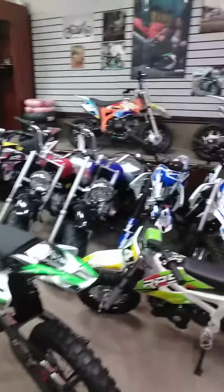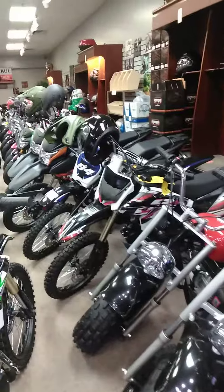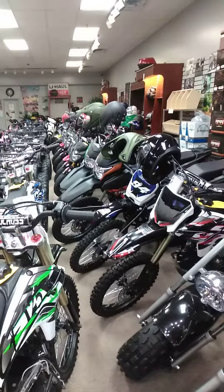Pit bikes there — 125s, 110s, 50s. Got the lawnmower, big boy bike. Pretty cool. This is the local Lafon dealership in Fayetteville, Arkansas.